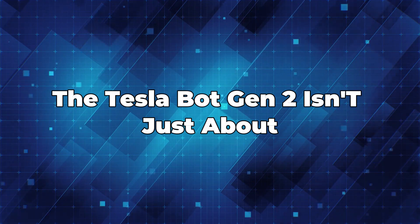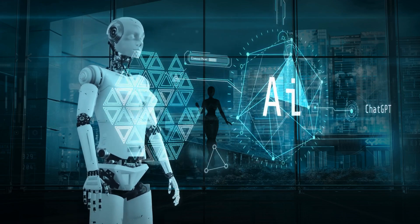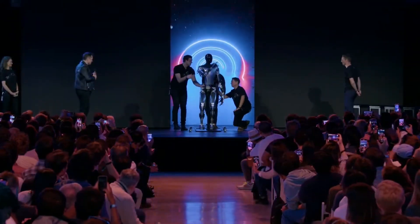The Tesla Bot Gen 2 isn't just about matching physical skills — it's also focused on using AI to improve everyday life. It's still early, but the possibility of Tesla's humanoid robot changing how we use robots is really fascinating.